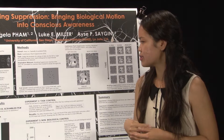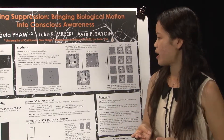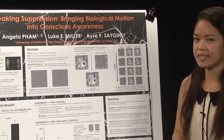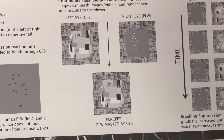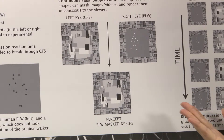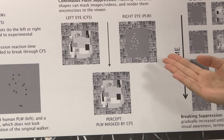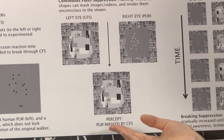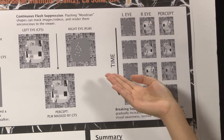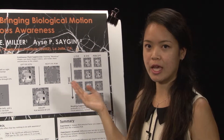To look at how these two stimuli enter awareness, we began by rendering them unconscious to the viewer using a method known as continuous flash suppression, or CFS. CFS uses flashing rectangles to render certain images or videos unconscious to the viewer. To one eye, we present the high-contrast flashing Mondrian rectangular shapes, and to the other eye we present our low-contrast point light walker. The combination results in a stable percept where the point light walker is masked by the CFS, meaning it is being processed at an unconscious level.